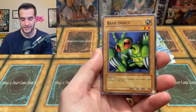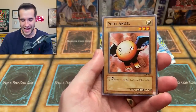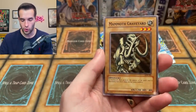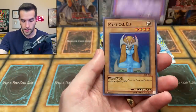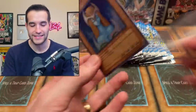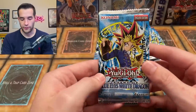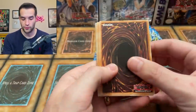Seventh pack: Tripwire Beast, Basic Insect — the Weevil Underwood card — Furious Sea King, Petite Angel, there's a lot of petite cards in the first couple sets of Yu-Gi-Oh, Hino Tama Soul, Umi, Mammoth Graveyard, Living Arrow, Darkfire Dragon, and a Mystical Elf — another super rare. These are pretty iconic Yu-Gi-Oh cards, but probably not the ones you're looking for. We're two for seven now.